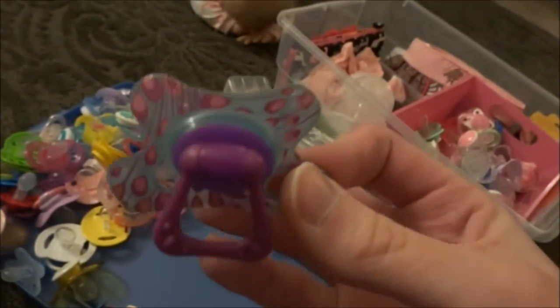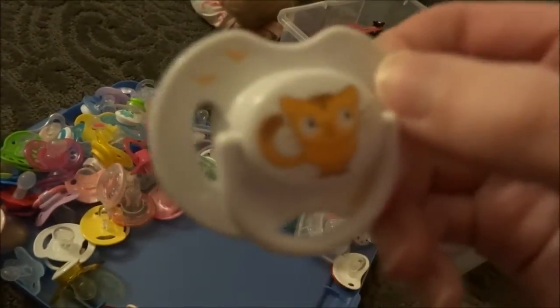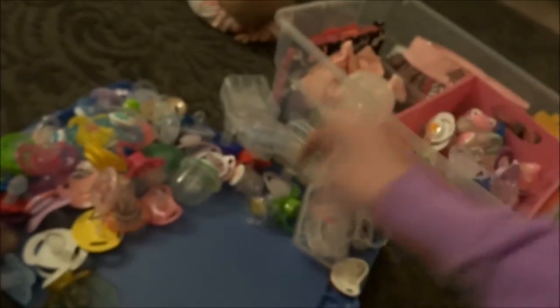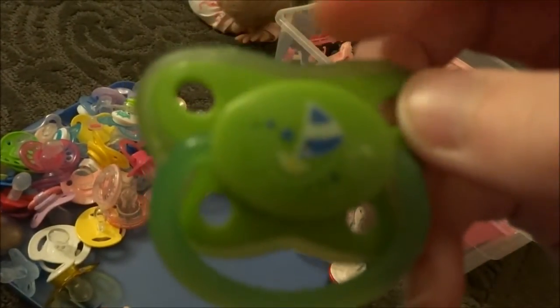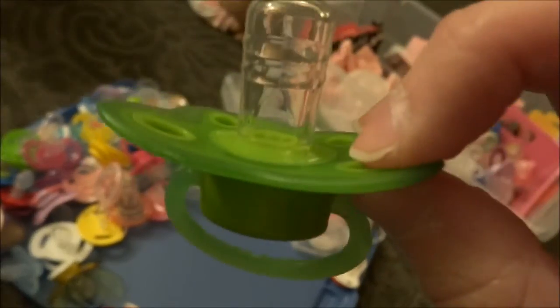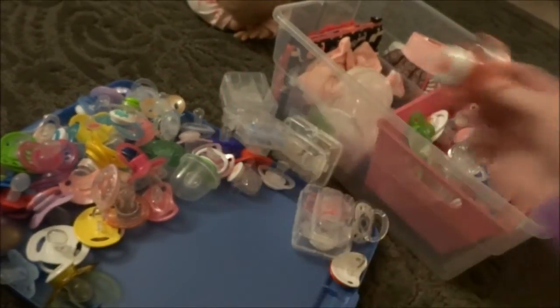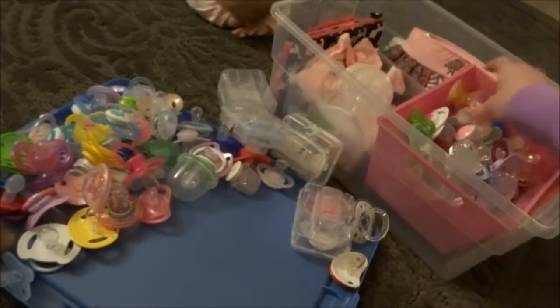Winnie the Pooh ones. This is a Diffrax 18 plus — it's like solid. It's a really cool design. Here's a kitty cat — I love the kitty cat. Here's Born Free. When I get my silicone, I'll do a Pacifier of the Day. There's a Minky, old style. There's Elmo from Burlington, and Big Bird — those came together.